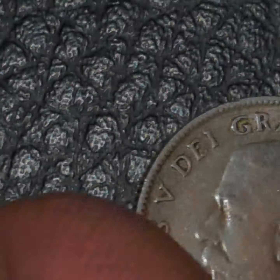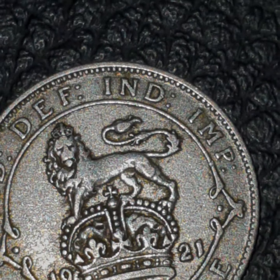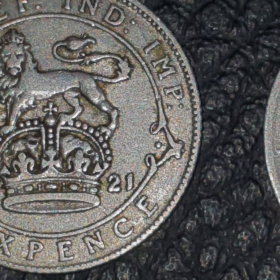There are more errors on that, but there's clearly an error on this one — a 1921 sixpence.